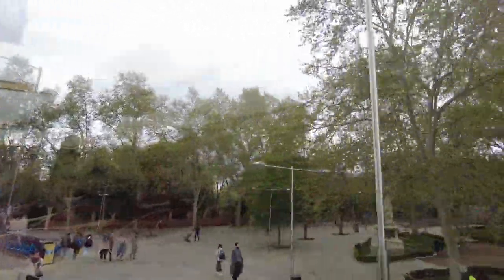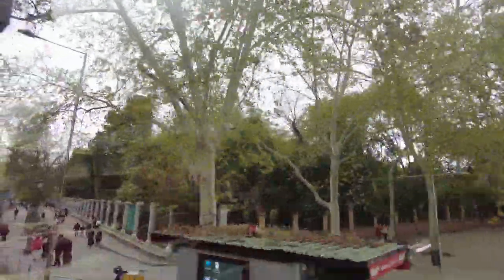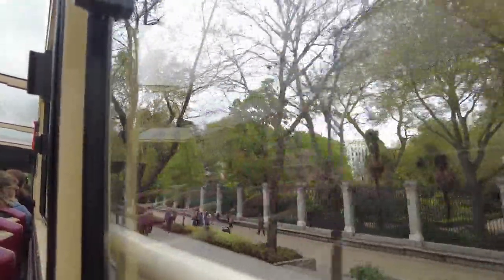Now we are about to enter the Paseo del Arte. It's a World Heritage Site by UNESCO. To the right side, we have the Botanical Garden. It was opened in the 18th century, and you can visit it for 4 euros.